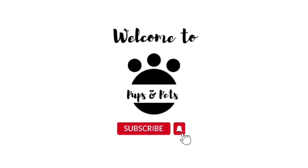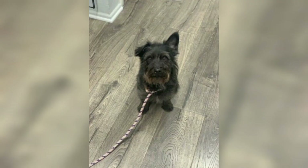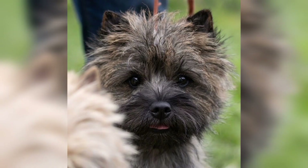Welcome to Pups and Pets. The Cairn Terrier, considered a loyal family pet and adaptable to most environments, is active and enjoys a playful lifestyle. Cairn Terriers stand only 9 to 10 inches tall, about 15 inches in length, and weigh about 13 or 14 pounds.